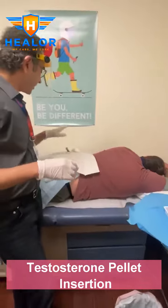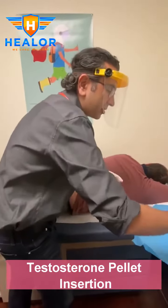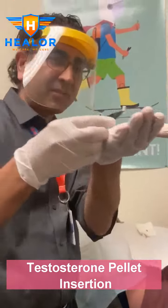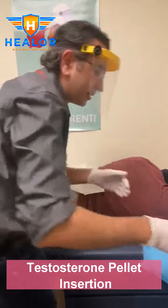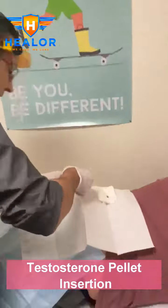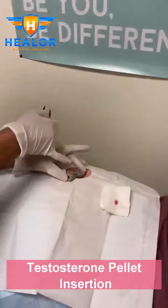We've already anesthetized and the trocar is in. I'm just going to grab these testosterone pellets. This is what they look like — they're not that big. The pellets are there.